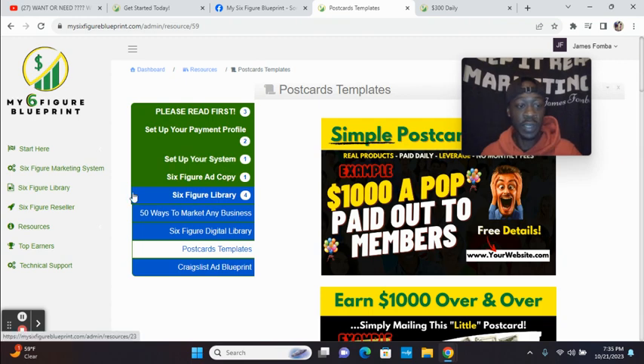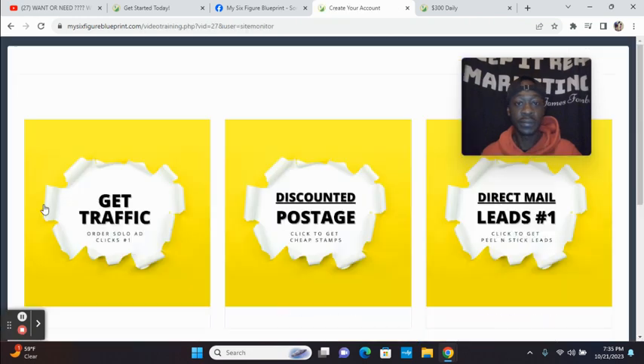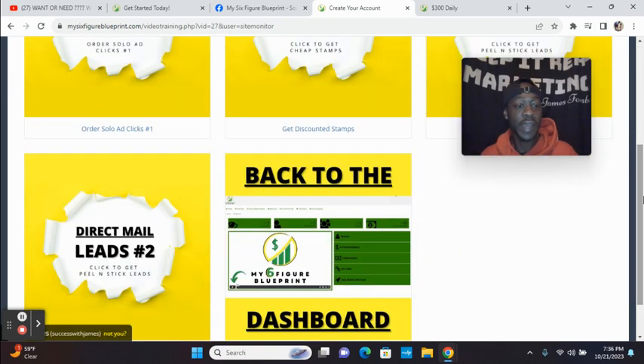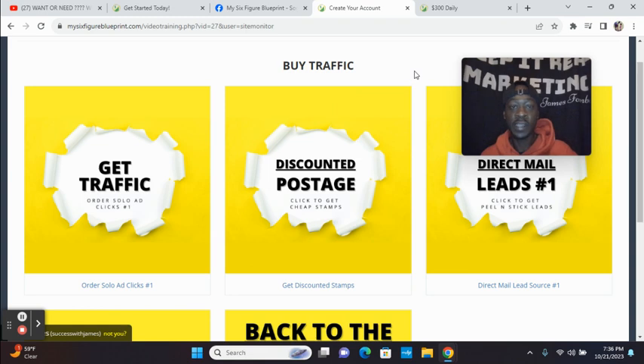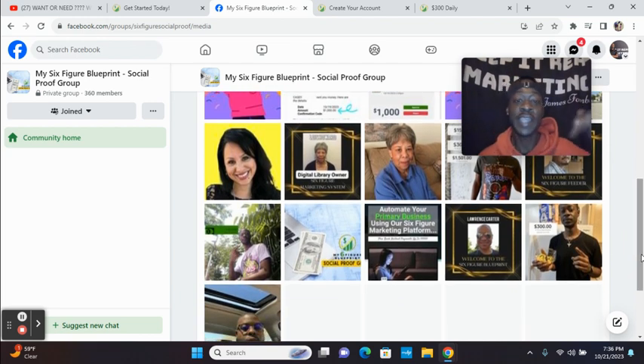Let's say you get your postcards ready. You click on Resources, then click 'Get Traffic.' Right from your members area you see 'Get Traffic' — order solo ads, discount postage, get cheap stamps, direct mail leads, peel and stick. So if you're doing postcard marketing, you can get your postcards, cheap stamps, and leads all in one place, and know exactly where to mail them out. There's no competition — those are going right to people's mailboxes. You can create mailbox money with My Six Figure Blueprint, and inside the proof group we've also had members earn with money orders.